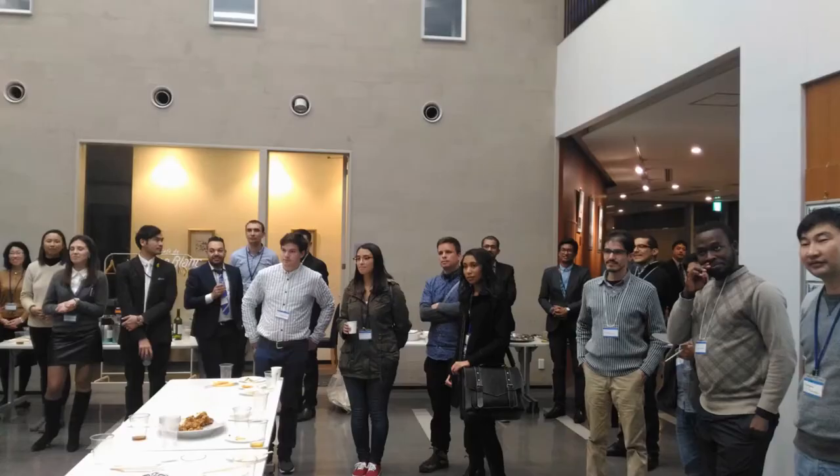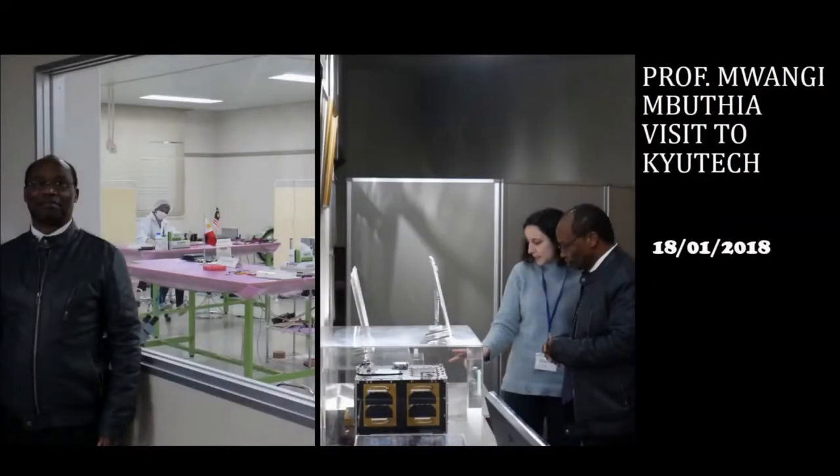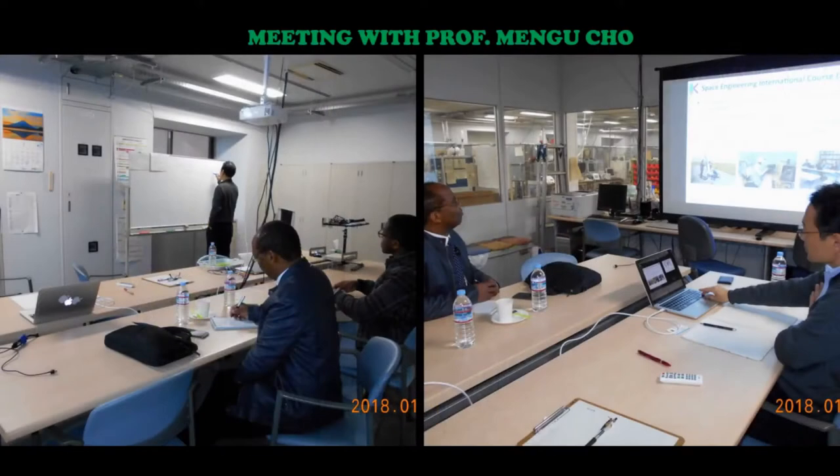I am from Kenya and I am a beneficiary of this scholarship. On 18th January this year, Professor Mwangi Mbuthia, the Dean of the School of Engineering at the University of Nairobi, paid the institution a visit.